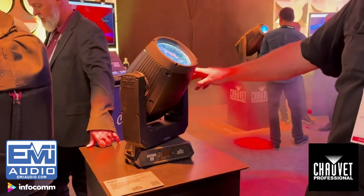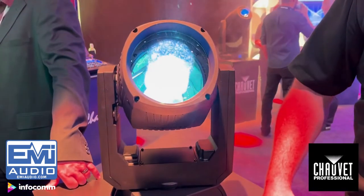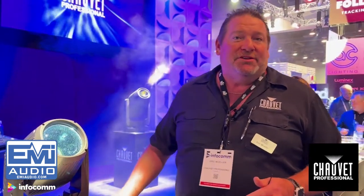Hey guys, Eric Mueller here from Chauvet Professional. We're showing some stuff at Infocom 2022. We have two new products. One is the Rogue Outcast 1L Beam — a beam fixture that includes a 140-watt cool white LED instead of an arc source. It provides a color wheel with both rotating and indexable interchangeable gobos, as well as fixed gobos on one wheel. It includes frost, focus, strobing. And being Outcast, it is IP65 rated so you can use it outside.